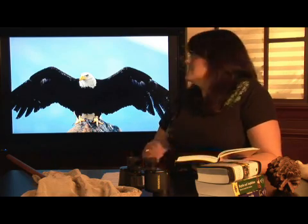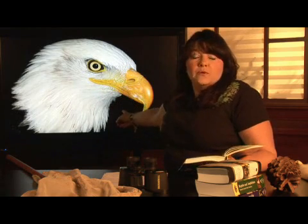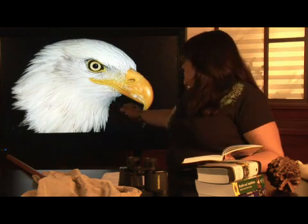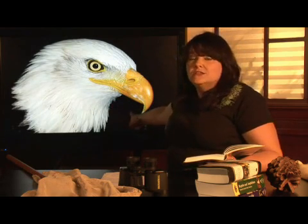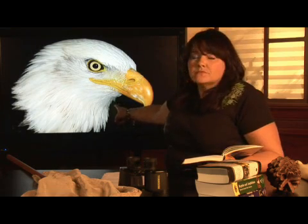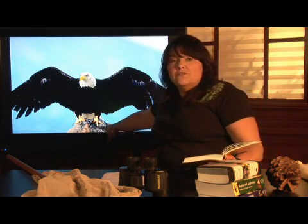If you take a look at the bird, you can see one of the things that enables them to catch fish — that's their big hooked talon. Bald eagles are what we call birds of prey, meaning they actually prey on other animals, and this large hook is used for helping them to rip the fish once they're able to catch it.